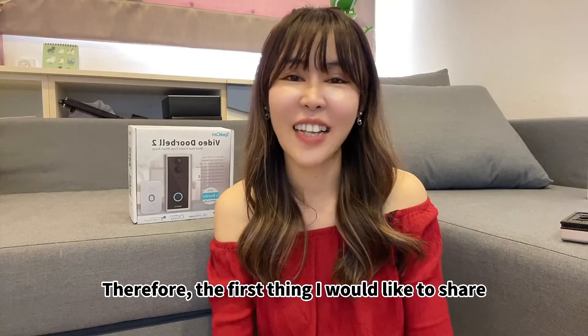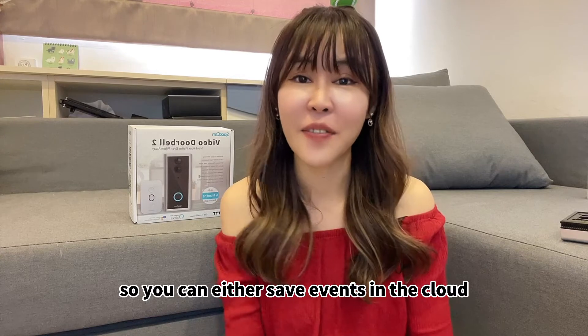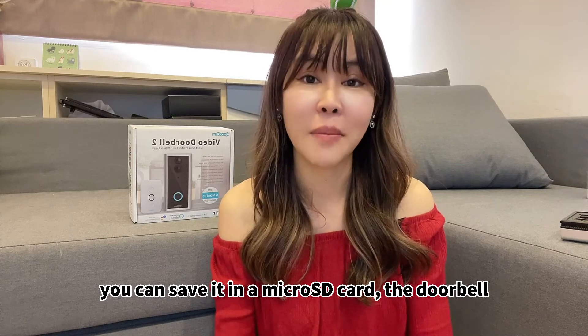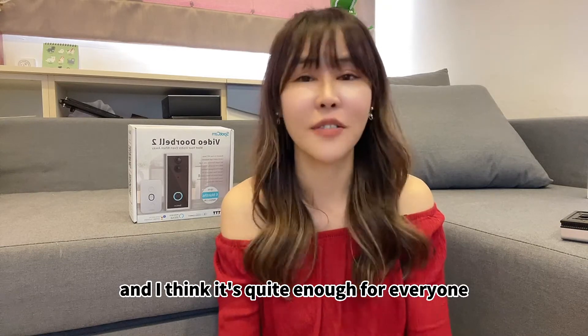Sparken provides two ways of storage. You can either save events in the cloud, or if you still have concerns about cloud, you can save it in a micro SD card. The doorbell supports up to 128GB, and I think that's quite enough for everyone.